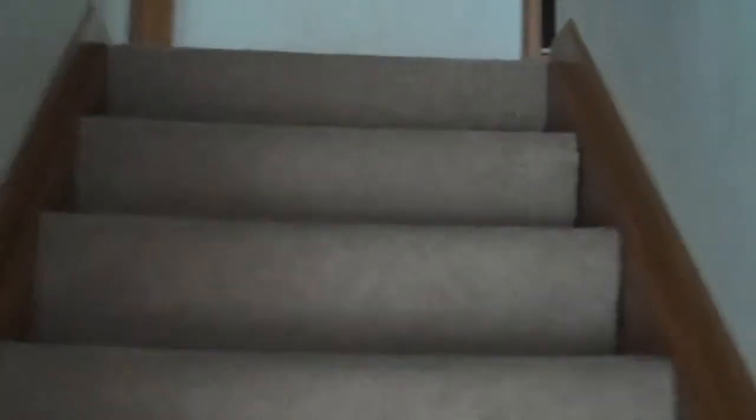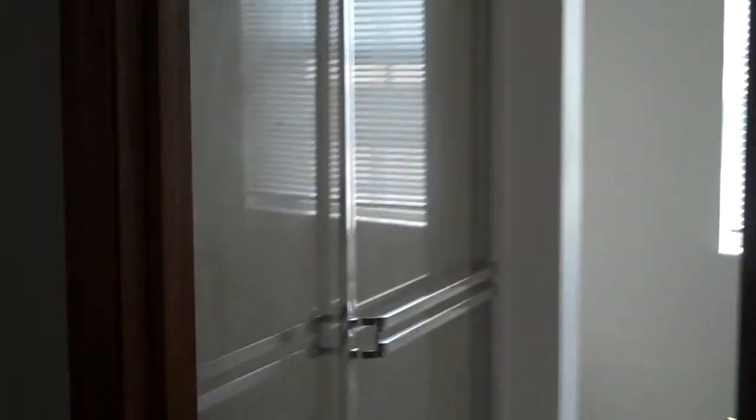We'll now take a look at the second floor and all of the bedrooms. Immediately at the top of the stairs, making a left, we will head into the master suite, which does feature vaulted ceilings, ceiling fan, and walk-in closet. As well as a master bathroom with walk-in shower and Jack and Jill sinks.